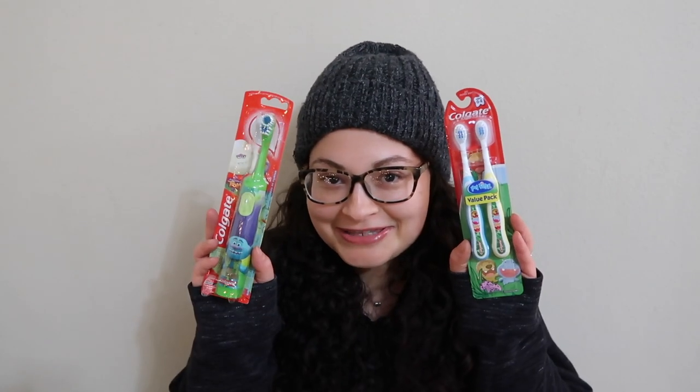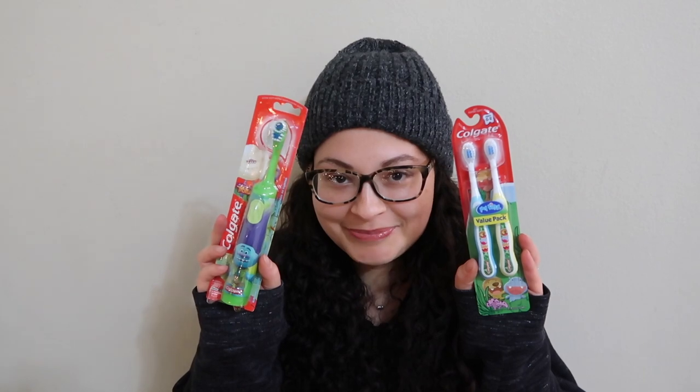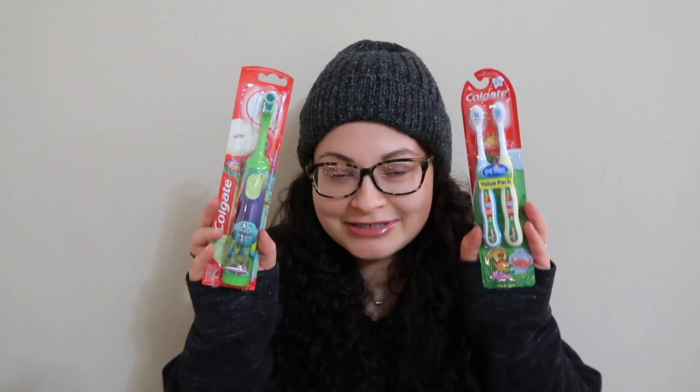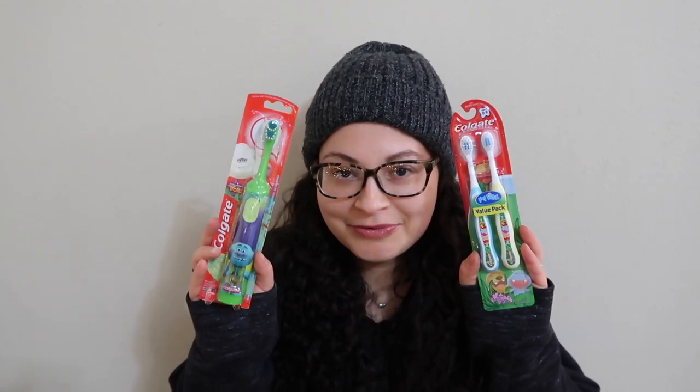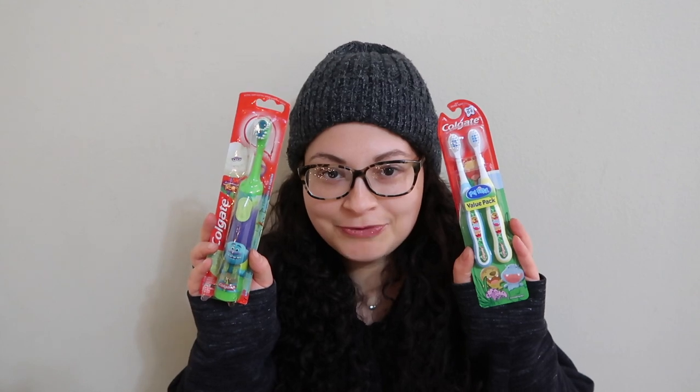They're each getting a toothbrush in their stocking — that's a family tradition. We always got toothbrushes in our stockings growing up, and it's something they need anyway. It's nice and skinny so it slides right into the stocking. We got a new spin brush for Harper, and for Emerald we got a two-pack of the little baby toothbrushes.